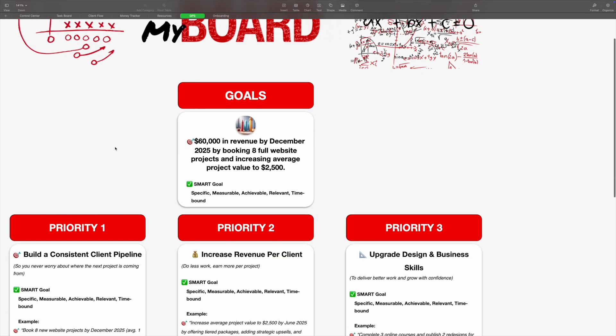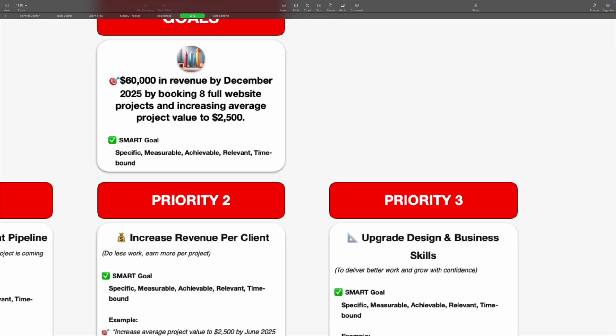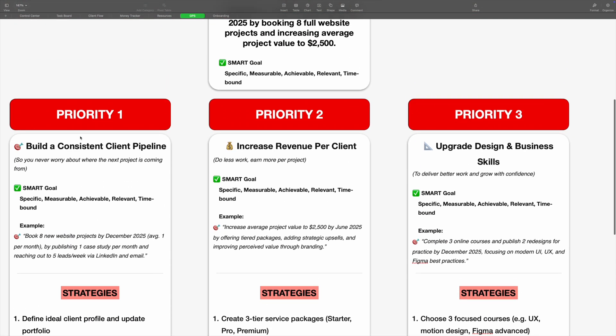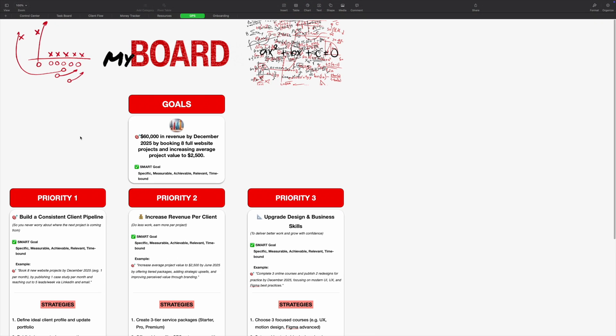And last but not least, the GPS page — Goals, Priorities, Strategies. This is where long-term vision meets daily action. You can define your yearly goals and divide them into three priorities with all the strategies you need. It's based on high-performance frameworks I used when coaching teams for years, and I've been using the GPS system for the last decade — I'm still using it today, because it provides the structure needed to ensure you're working on what truly matters.